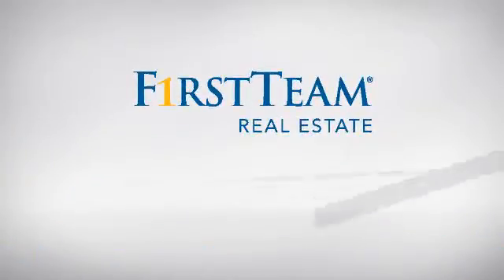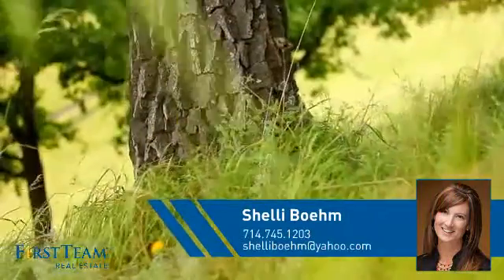At First Team Real Estate, you'll find just the right home for you. This video is brought to you by your real estate agent.